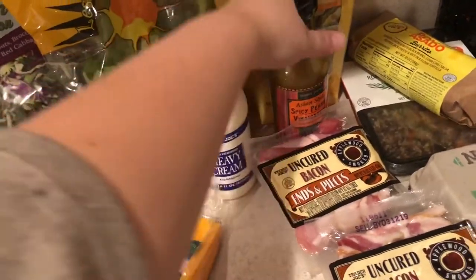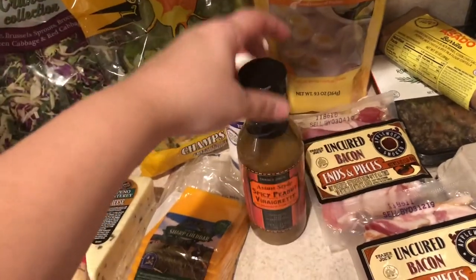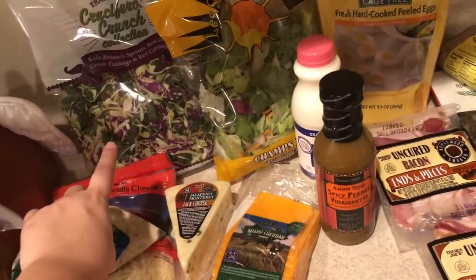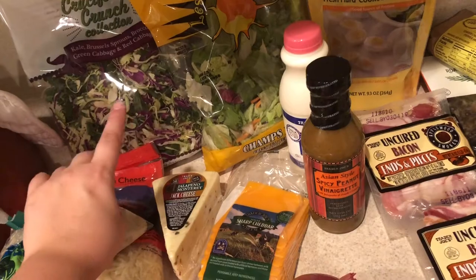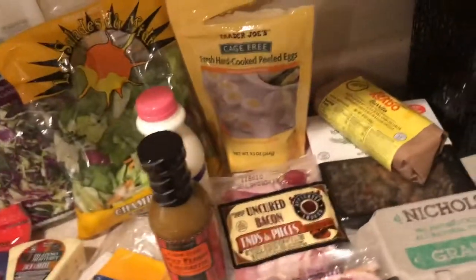I got the spicy peanut vinaigrette — this was on the little display thing at the store and it was so good. I think I'm gonna do this with maybe some peanuts or sunflower seeds and some chicken. I feel like that'll be really good.